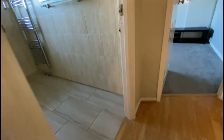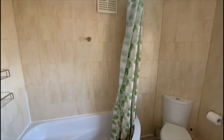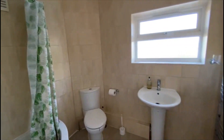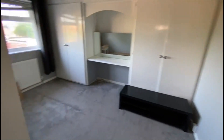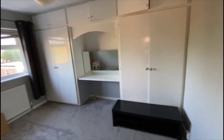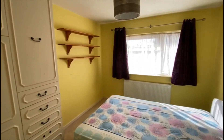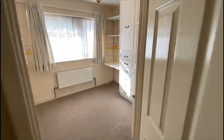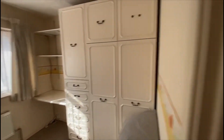The first floor consists of a family bathroom, fully tiled, with a corner bath, WC and heated towel rail. There's a double bedroom with fitted wardrobes, another double bedroom, and a third room which is a single but still quite a good size with space for wardrobes.